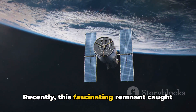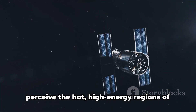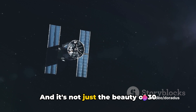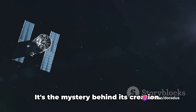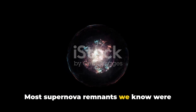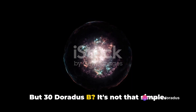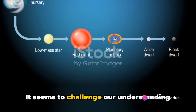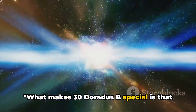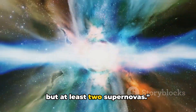Recently, this fascinating remnant caught the eye of NASA's Chandra X-ray Observatory, a telescope designed to perceive the hot, high-energy regions of the universe. And it's not just the beauty of 30 Doradus B that's captivating — it's the mystery behind its creation. Most supernova remnants we know were formed by the explosion of a single star. But 30 Doradus B is not that simple. It seems to challenge our understanding of stellar life and death, appearing to have been formed by not one, but at least two supernovas.